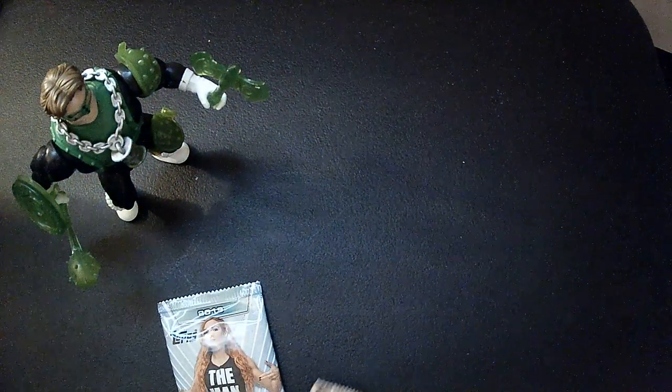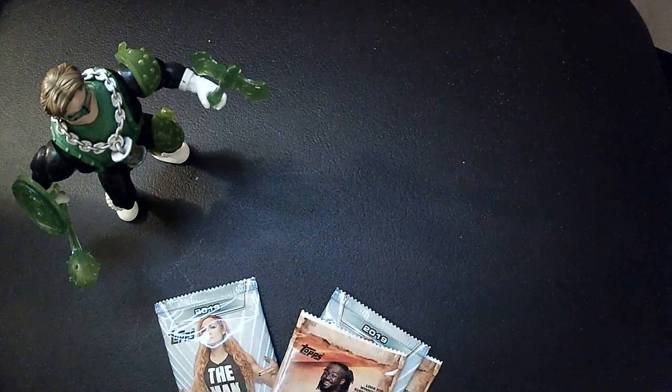Hey, welcome back to Random Rick Reviews. We're going to open some wrestling card packs.